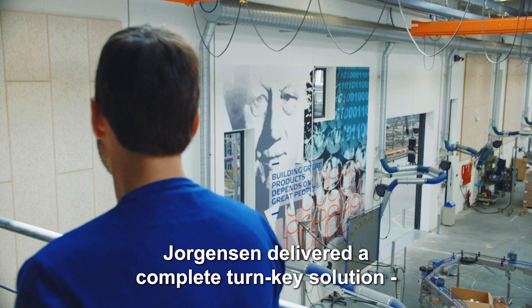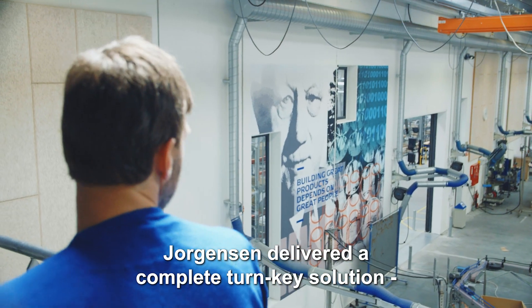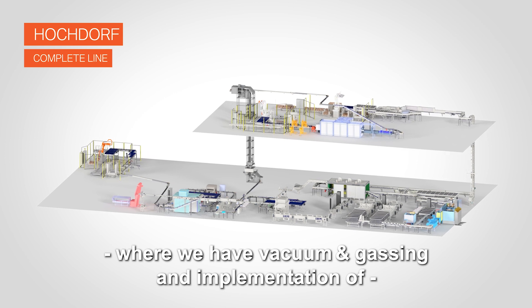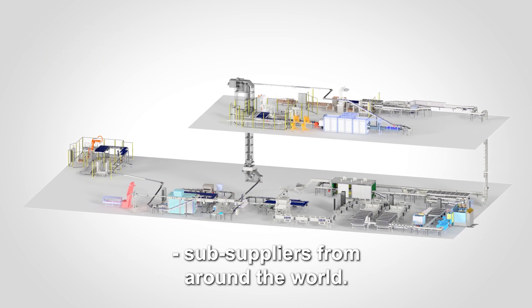Jorgensen delivered a complete turnkey solution for the infant formula powder industry, where we have vacuum and gassing and implementation of subsuppliers from around the world.